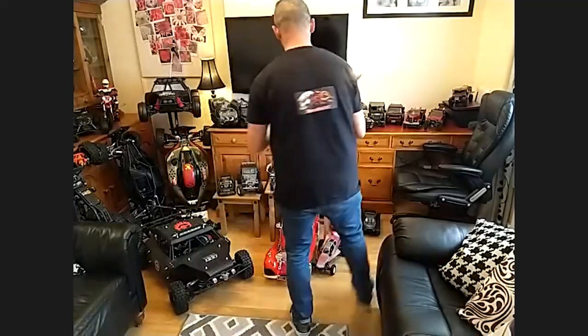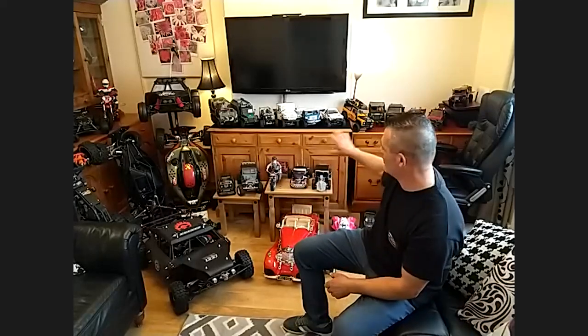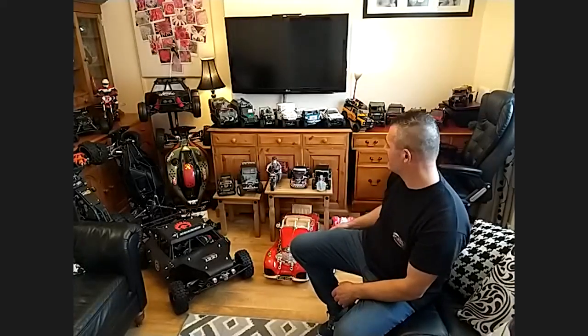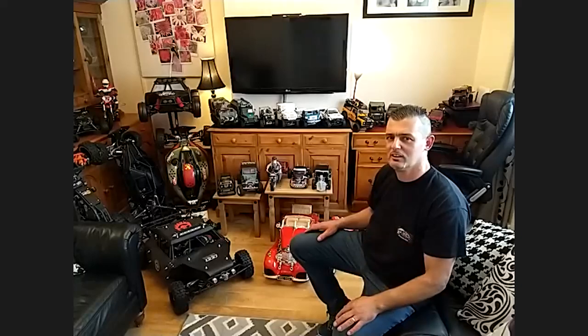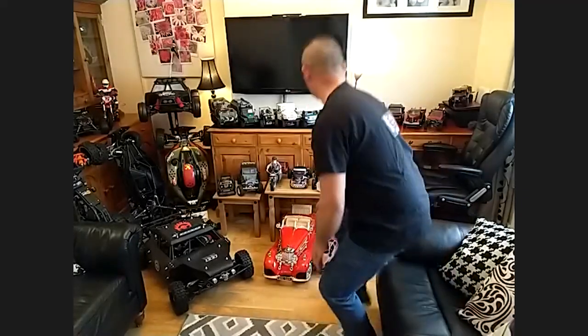Plenty more there to see. I was quite big into one-fifth scale, and then I changed into the smaller stuff — that's where you see a lot of the smaller stuff right now. I've got a lot of JJRCs, as you can see, quite a lot of JJRCs and a few MNs. Not sure you're familiar with the brands, but I'm sure you have seen them. I'm still getting into the smaller stuff — I'm primarily one-tenth and up.